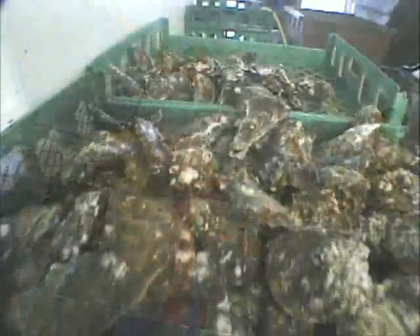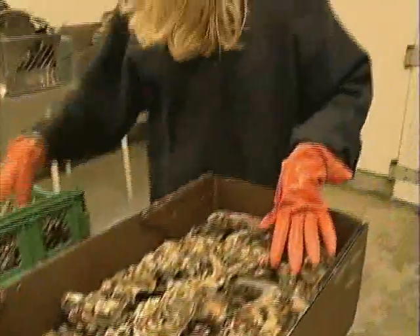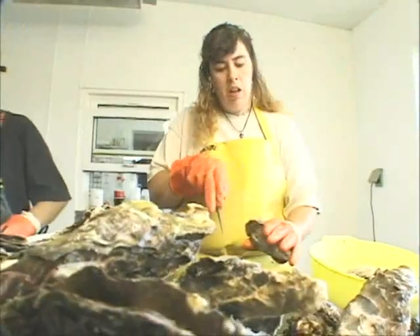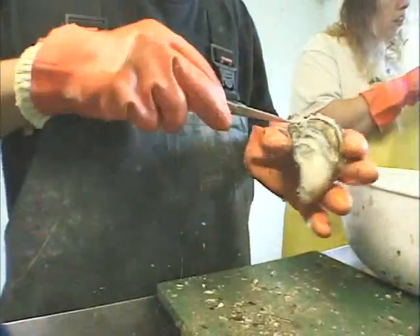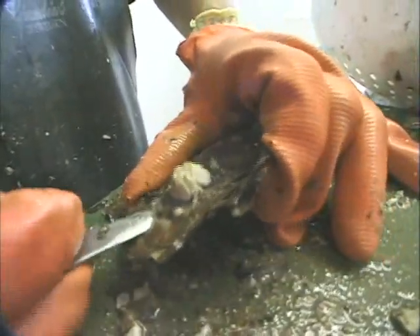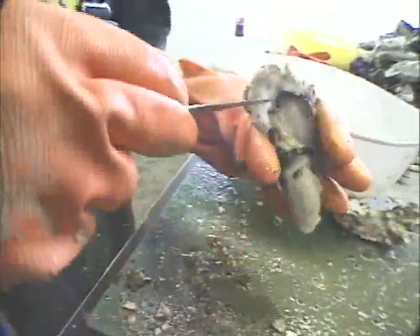Sealed oysters last longer and stay fresher — they become shell stock oysters. Shell stock oysters are cleaned and sold in the shell in sizes jumbo, medium, small and extra small. If the inspector hears a hollow sound when he taps, it indicates the shell is not tightly closed. Special knives are used to quickly shuck these oysters. Our shuckers are fast, but they also take great care to assure the meat goes undamaged.